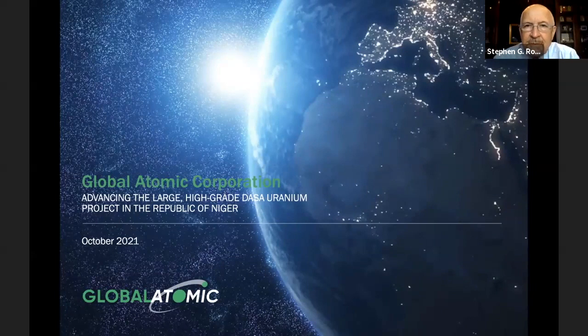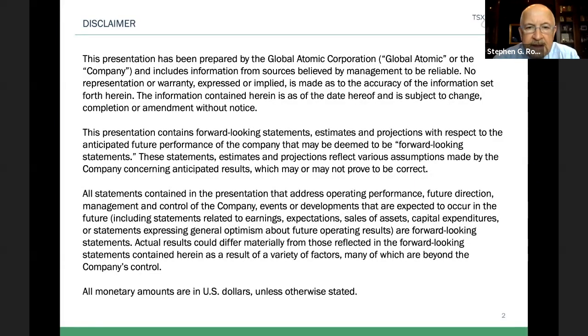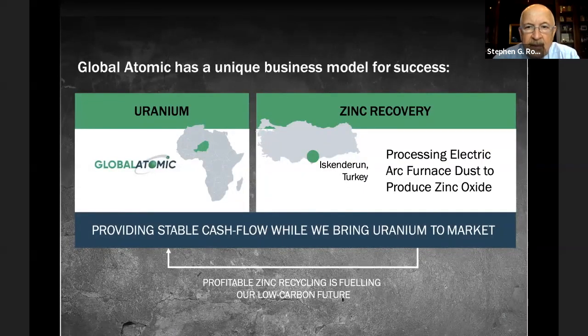Hello everybody. My name is Stephen Roman. We are a little different from most companies in that we're a positive cash flowing company. We have a successful zinc operation running in Turkey, and we have our uranium division with four deposits in Niger in West Africa, with our big project DASA now moving towards production.